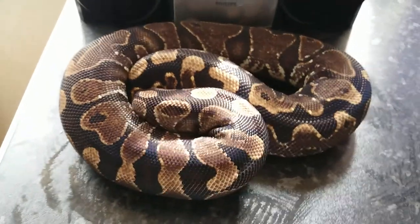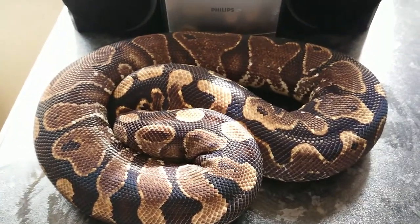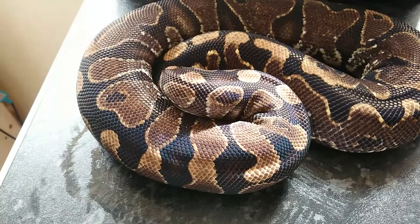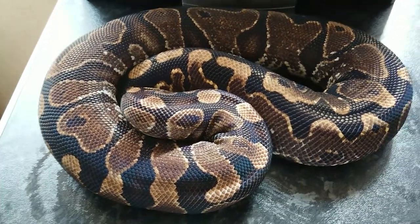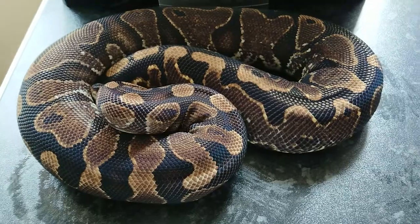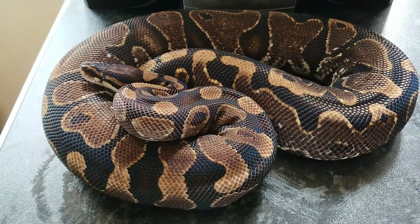This is another one of our huge girls. This is a Flora and Fauna line Calico female — she's been bred to the Faint boy. Ideally I just want a Faint Calico, but a Fire Faint Calico won't go amiss. Right, I'm going to shimmy through the last couple because we're up to 28 minutes now and I don't want this video to run forever. Flora and Fauna line Calico.